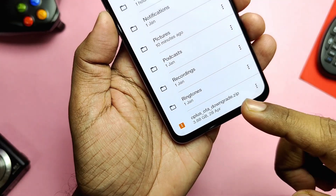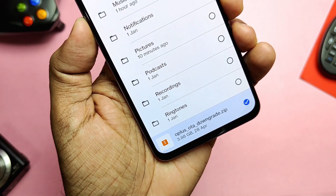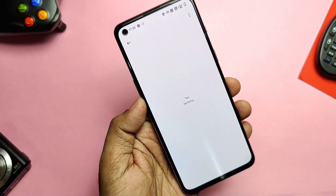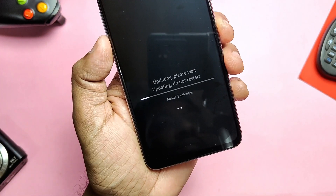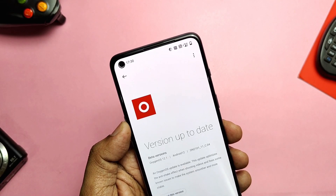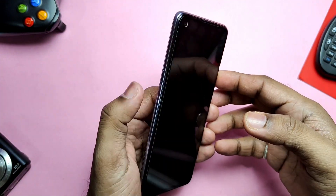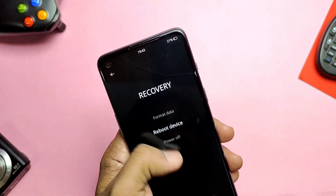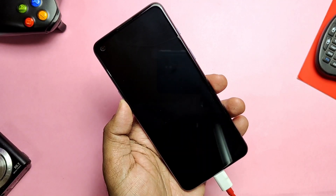Now let's see the issues with OxygenOS 12. The first and major issue is that you can't downgrade to OxygenOS 11 — no downgrade package is available from OnePlus yet. I tried the old downgrade package but it shows an 'update failed' notification after flashing the ZIP in local upgrade. Next, you can boot to recovery by pressing Volume Down plus Power button, but the stock recovery doesn't have an 'install from storage' option to flash any ZIPs or updates.